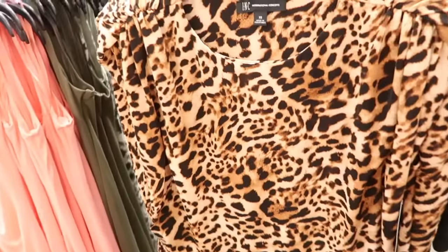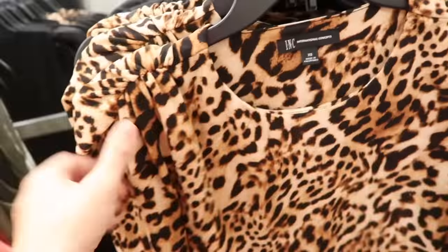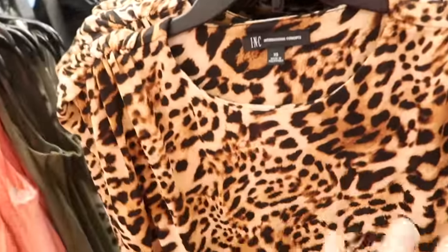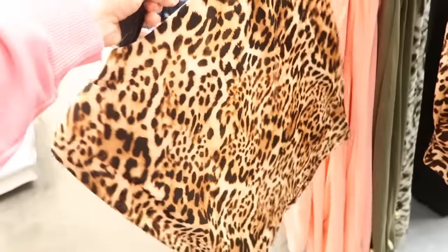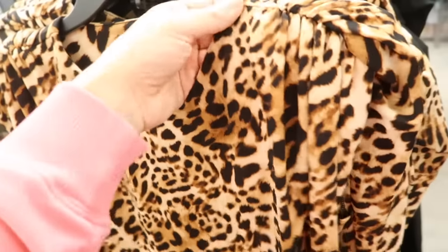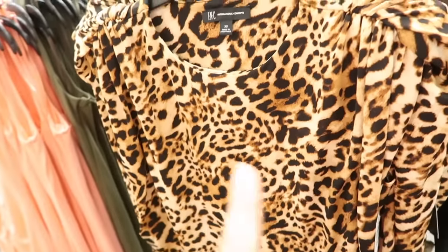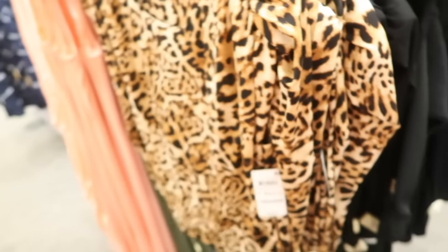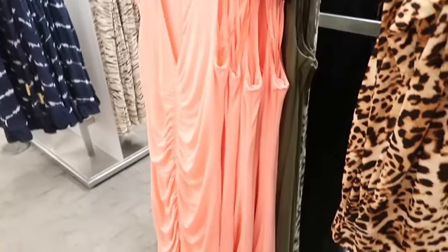Here's another new top from INC — really easy to dress up or down. It has a higher neckline with shoulder pad detail and a gathered, relaxed fit through the body. You could wear it to work with slacks, jeans, or shorts. It comes in leopard and black, and these are normally $49.50.